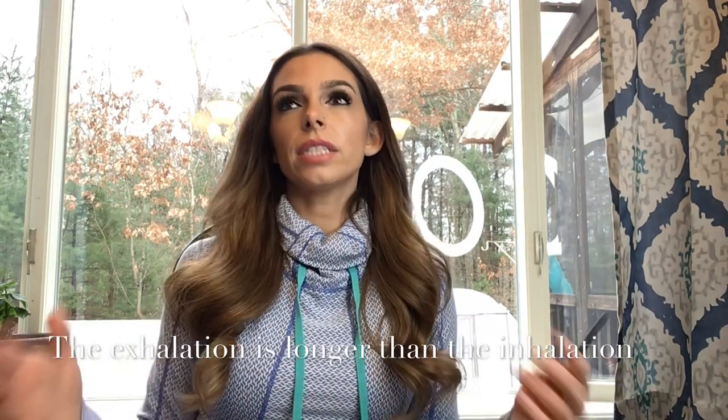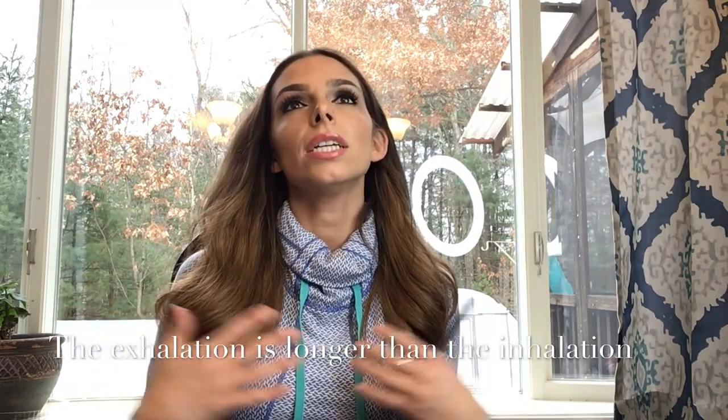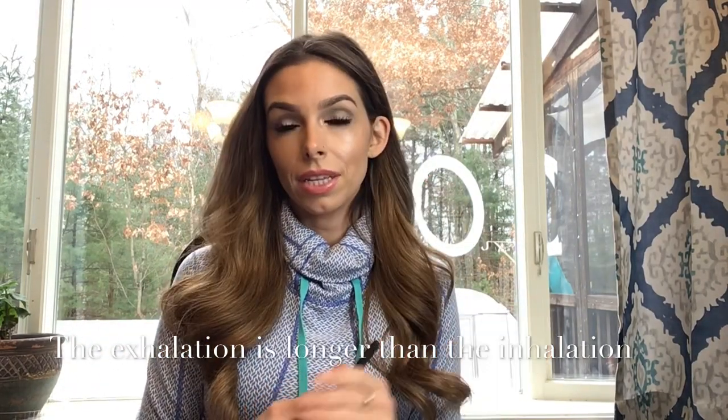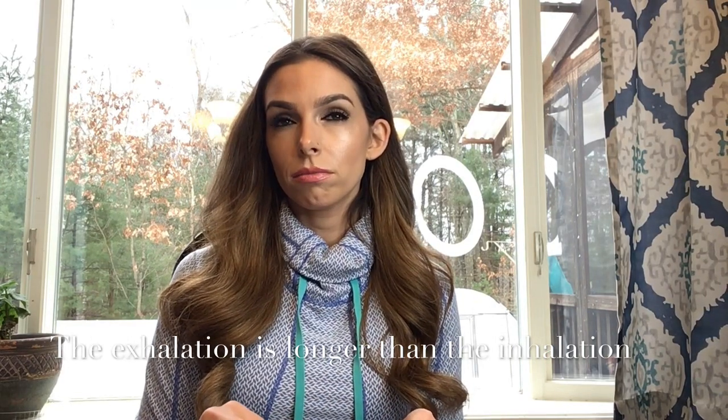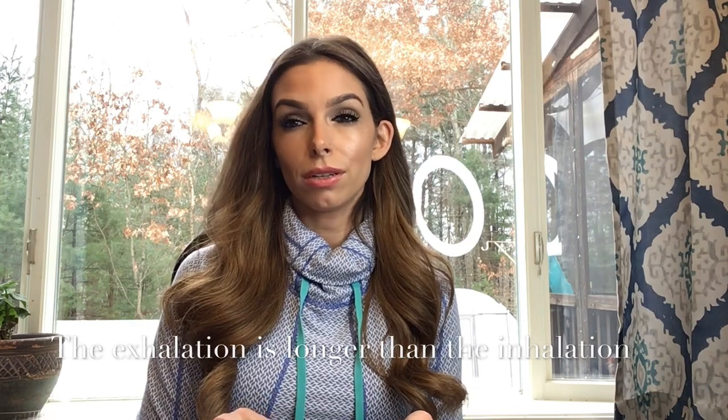First off, we're going to start off with our respiratory system, because breathing changes at the end of life. Things like Cheyne-Stokes comes along or labored breathing — those are things that we need to manage as nurses so our patients have a comfortable journey on their way out. One thing you'll notice about breathing patterns is when the exhalation becomes longer than the inhalation. That is one sign that the dying process has begun, and this process can actually start a week or weeks before you actually notice a patient start transitioning.